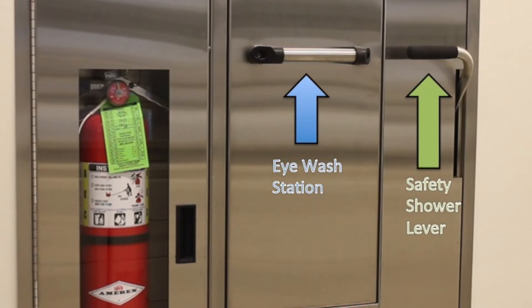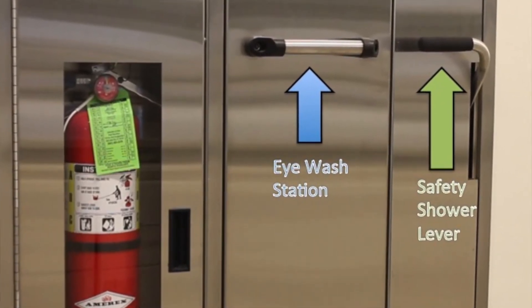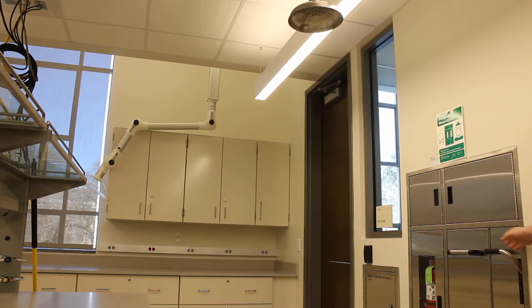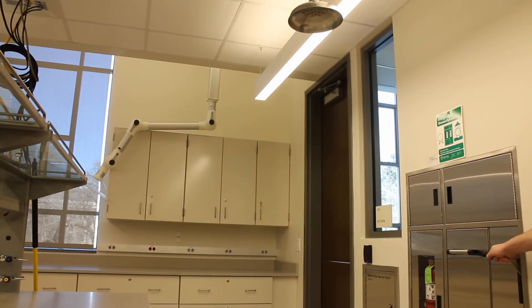A safety shower is used anytime you need to flush a chemical or substance off of yourself that cannot be easily rinsed off with a sink or eyewash station. To activate the safety shower, pull down the wall-mounted lever and water will begin flowing.